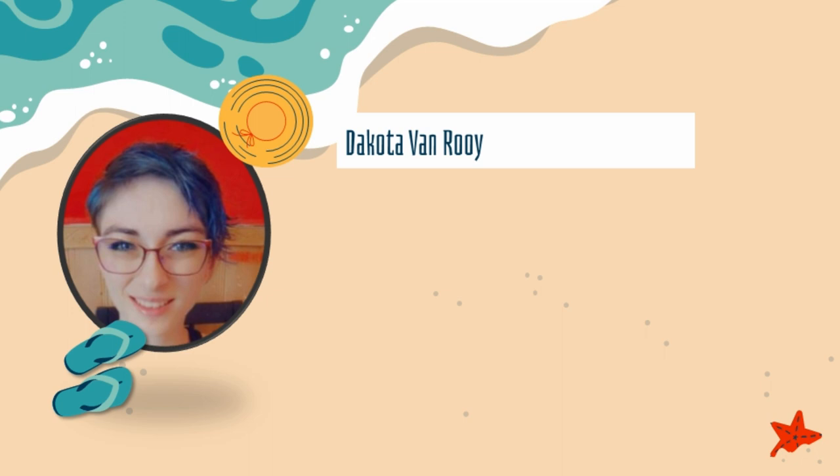Having a keen interest in not only seeing her crabs survive but also thrive led her down a rabbit hole of research into ways she could enrich her crabitat. Over the CrabCon weekend, her goal is to provide information and inspiration to young and wise crab keepers alike, with her passion as her guide. Please welcome Dakota.